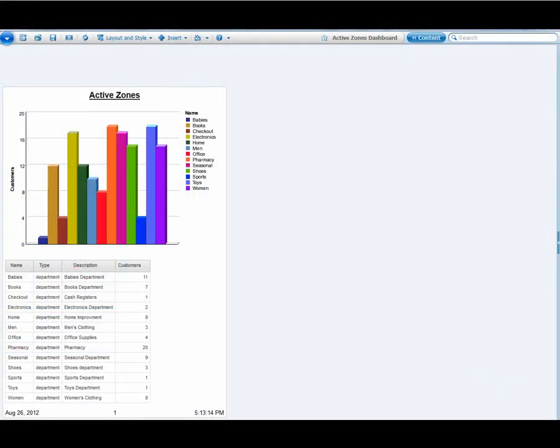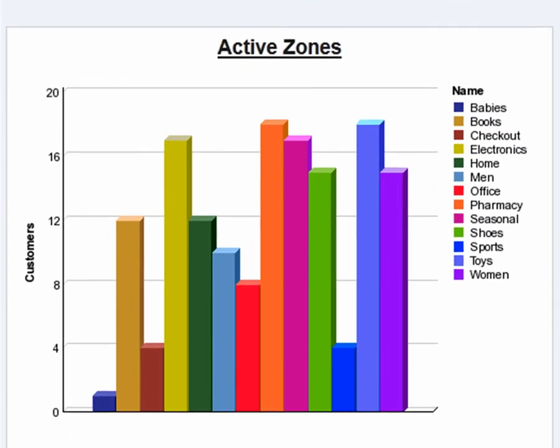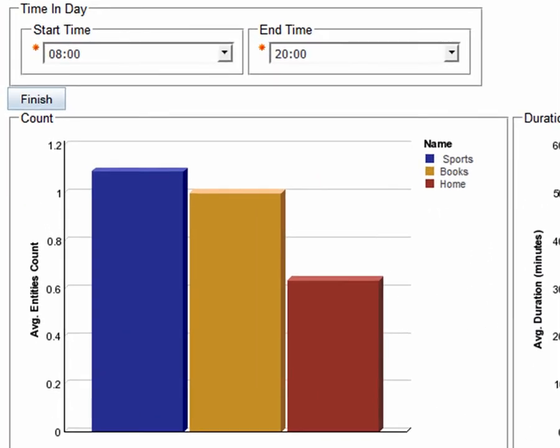Using the Presence Zones dashboard, the store owner can view online reports and historical data. For example, these can include the average time shoppers remain in the store during morning hours as opposed to afternoon hours, or how many people enter the store on Sundays versus Saturdays.